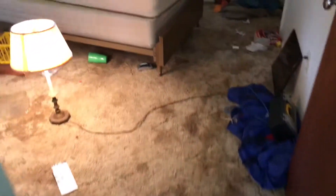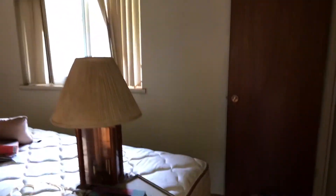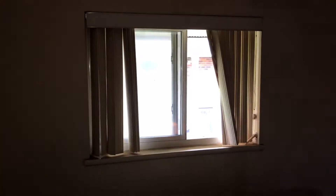We have the first bedroom — remove all the trash, clean the carpeting. Complete paint job. New blinds to the windows, clean the windows.